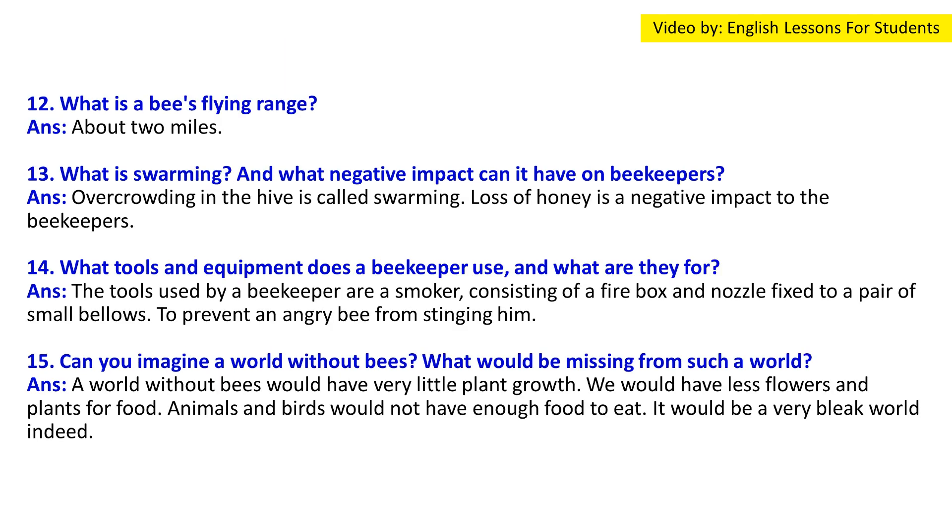Question 12: What is a bee's flying range? Answer: A bee's flying range is about two miles.